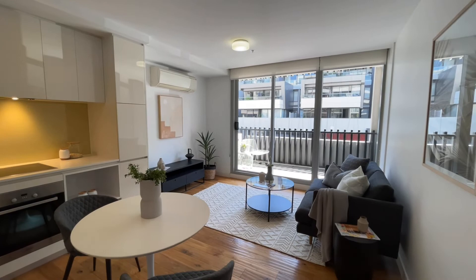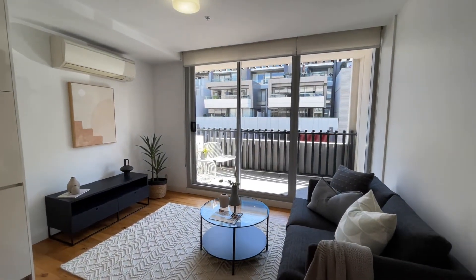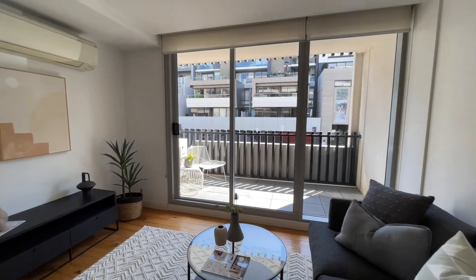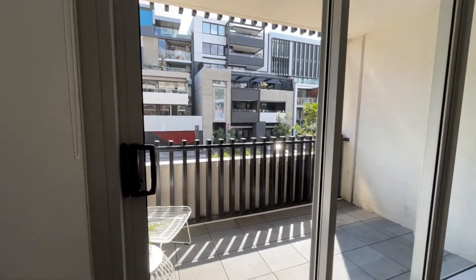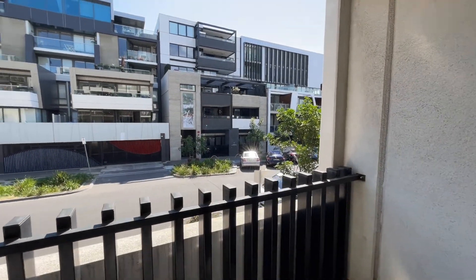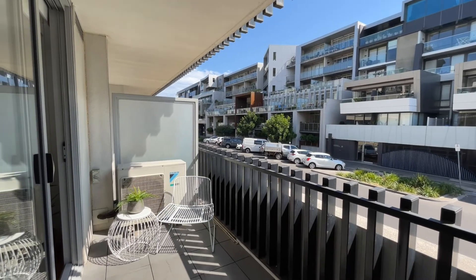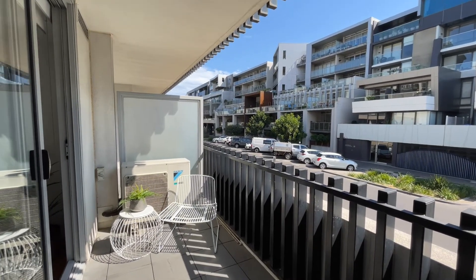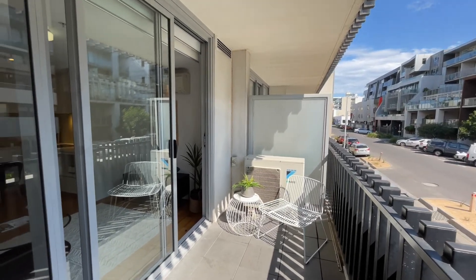This effortlessly flows through the well-proportioned lounge area and out onto the balcony. The balcony is a great size, sheltered, meaning that you can use this space throughout the entire year — the perfect spot for an outdoor dining setting.